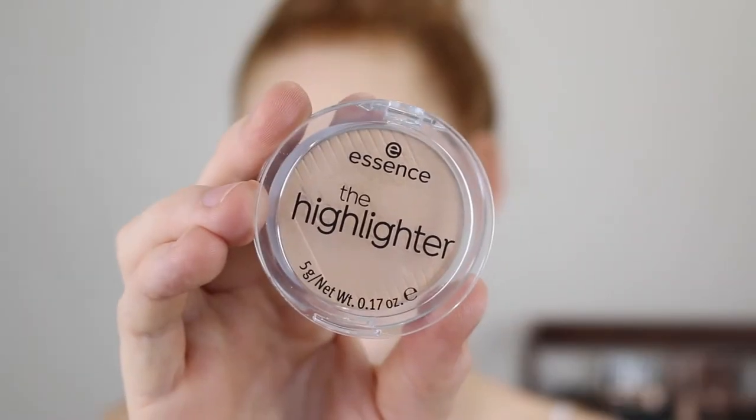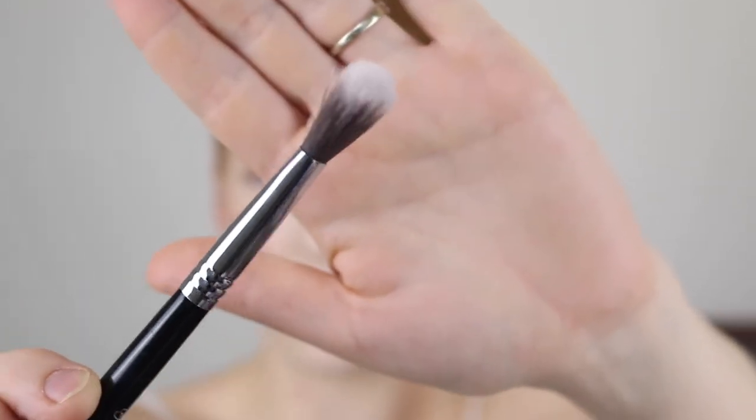For highlighter, I have another product from Essence called The Highlighter in the shade 20 Hypnotic. It's a silky smooth powder highlighter to illuminate your complexion — buildable and lasts all day. The color is really beautiful, like a nice pale gold, which I think works really well for fair skin. I don't think it lasts all day though, like it claims. I like to apply it with a more dense brush — my Sigma High Cheekbone Highlighter F03 Brush. It looks beautiful on, gives a really nice glow, and doesn't accentuate the texture.